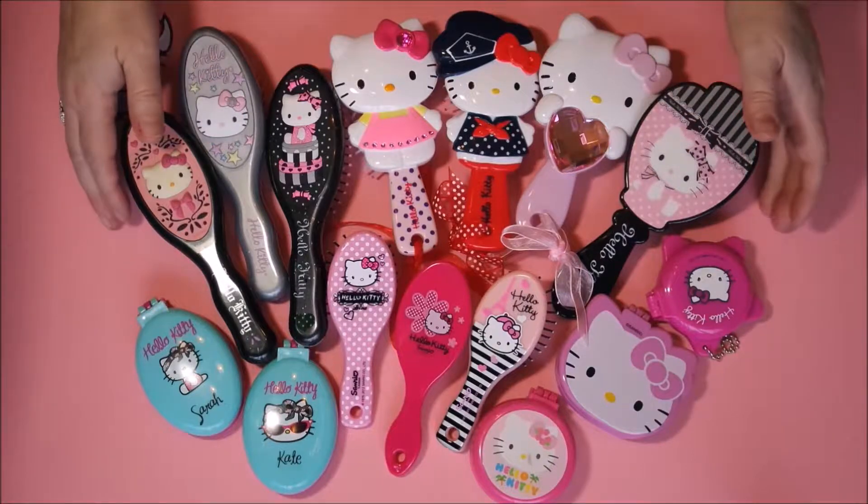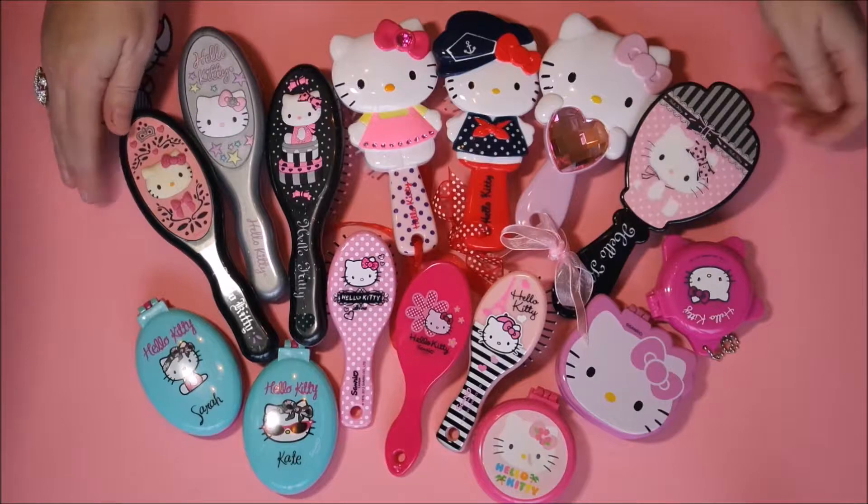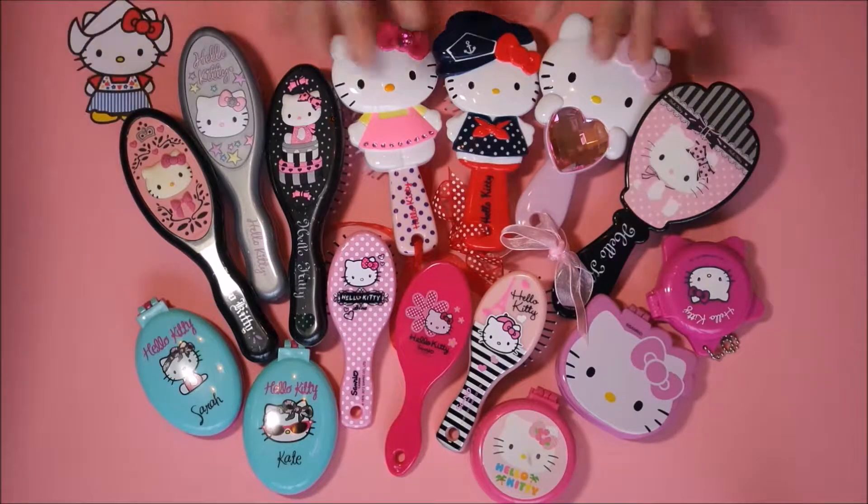These are all my Hello Kitty hairbrushes, and I keep them all in the drawer, as you can see. Let me show you what I've got.